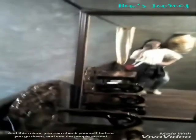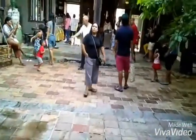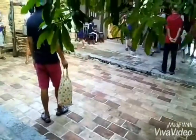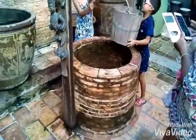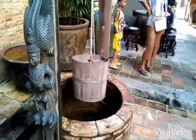I will show you the bedroom of the chef. You can bring a bed and things like a pillow or blanket and sleep here. There is a lot of space here. And this mirror — you can check yourself before you go down and see the people around.